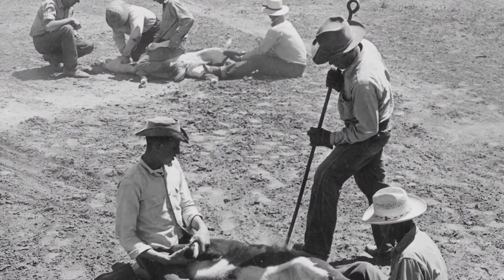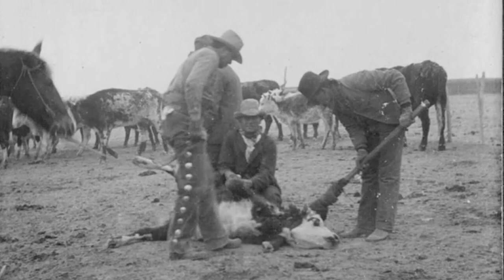The practice of branding cattle came to America from European travelers and was fine-tuned by the vaccaro, or cattlemen, from Spanish Mexico. Branding livestock served many useful purposes to ranchers, the main reason being to signify the rancher's ownership of their animals.